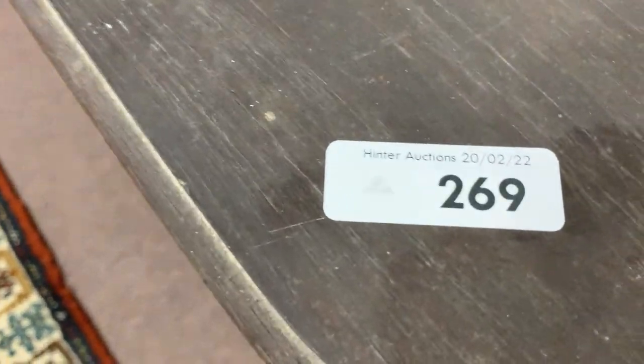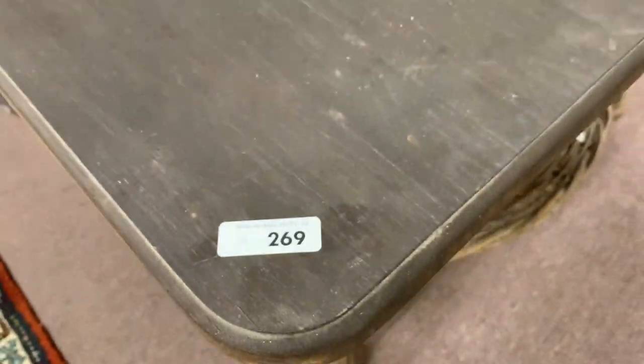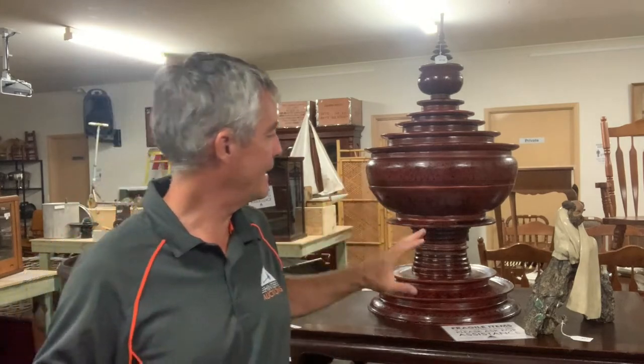It is lot number 269. So there you have it — two of my picks for the auction, two for the price of one: the table and the Burmese offering vessel.